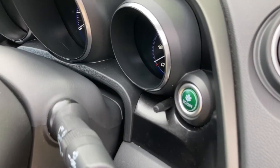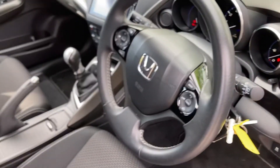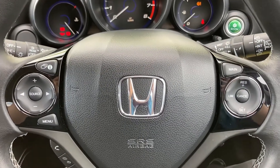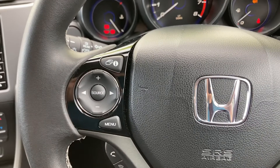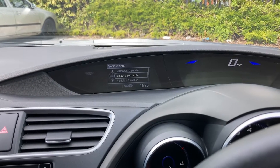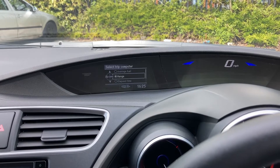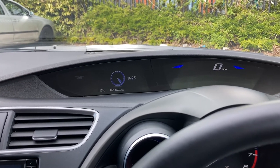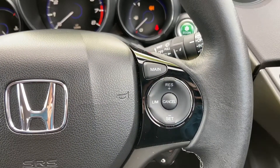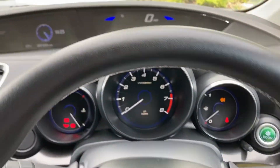The vehicle does come with the option to drive in Econ mode if you are feeling a bit more efficient. As we step into the vehicle, you do have a multifunctional control for your steering wheel. On the left-hand side you can find an option to control your digital dashboard. On the right-hand side you do have your speed limiter and your adaptive cruise control, which you can turn on by pressing the main option — this will be displayed on your dashboard just above.